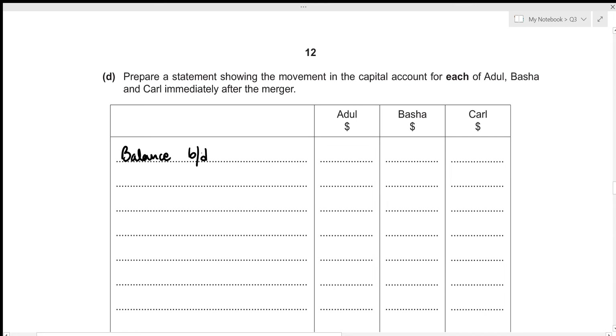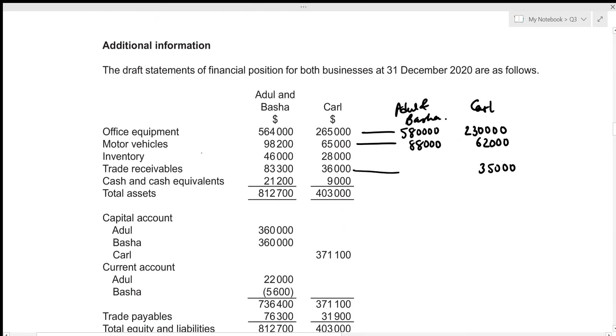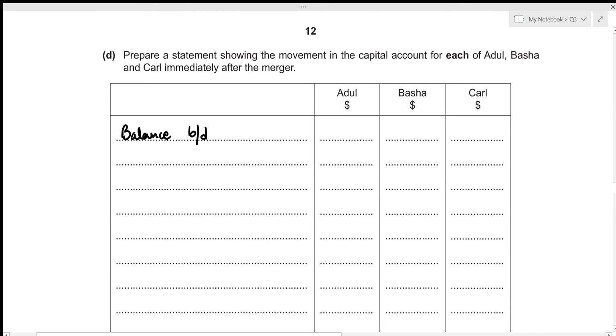We start with the opening balance — the balance brought down — which is the balance on each partner's account before the merger, taken from the statement of financial position. Adul and Basha each had capital accounts amounting to 360,000, and Carl had a capital balance of 371,100. Let's record these as the opening balances.